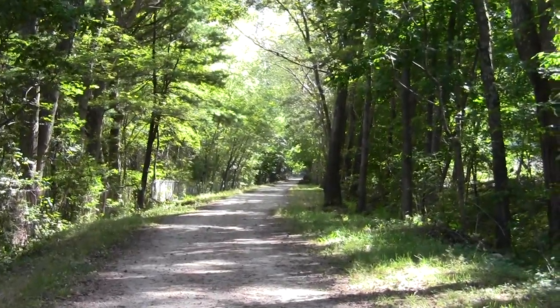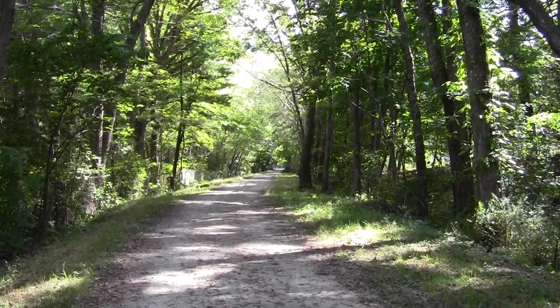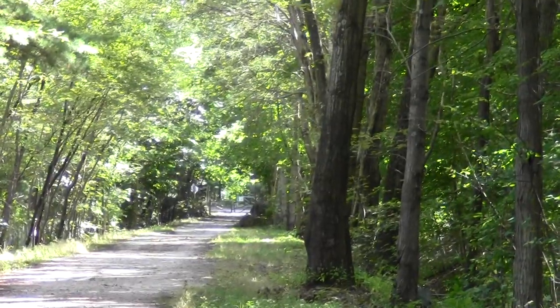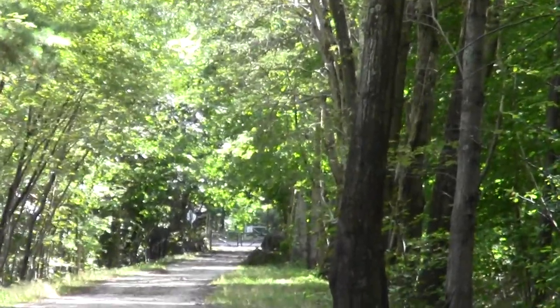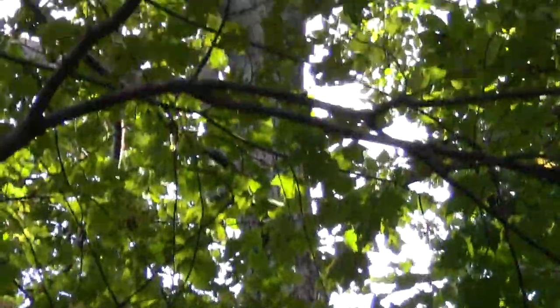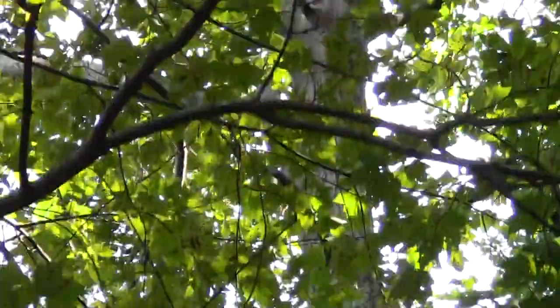And sure enough, there off in the distance we have that partitioning road. Over here we have a squirrel scolding me from a tree. Look at the old squirrel — that's pitter-pattering feet up this tree, I think. My critter tracking skills need some work.